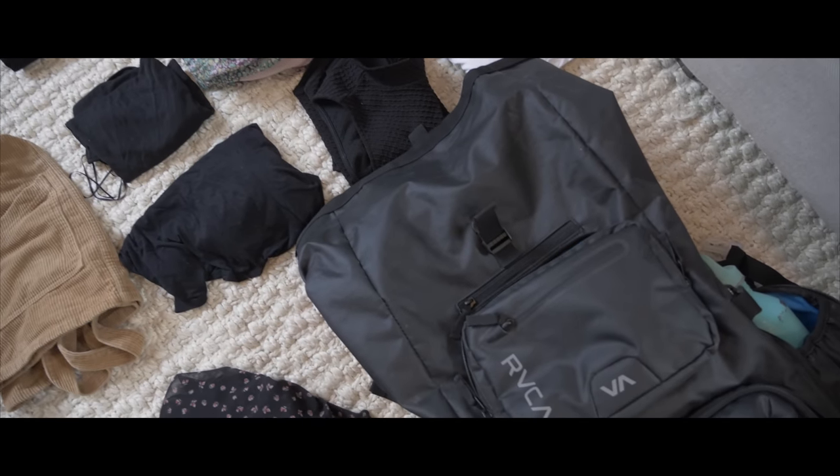I do want to let you guys know that this video is in no shape, form, or way sponsored, an ad, a collaboration, or an affiliate link — there's nothing. I bought this bag with my own money after researching. So let's start with the bag story.